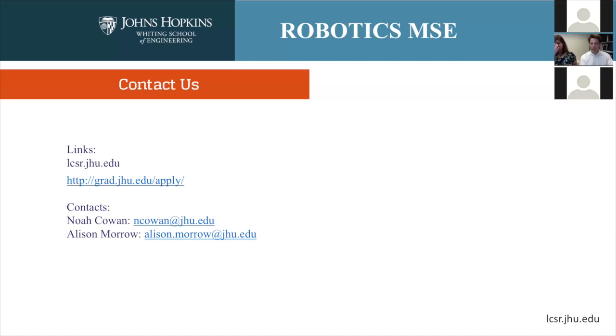Will finishing the master's program help me get into a PhD program at Johns Hopkins? That really depends on you and the fit, but a large number of students who've come here for the master's program have then been picked up by labs to do their PhD — and that's quite common. To me, if I see someone in-house who has established themselves versus somebody I'm looking at on paper, and I see from their course performance and interactions that they're really good, I'm going to pick the person that's here. So all things being equal, there is an advantage to being here.